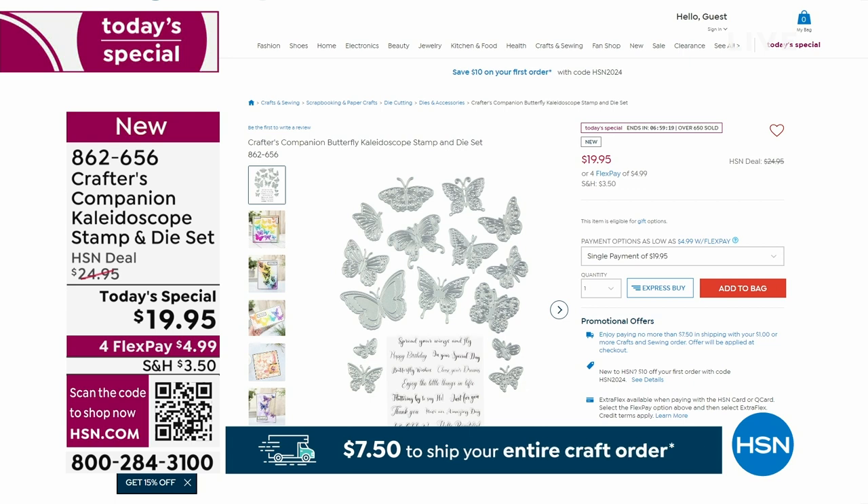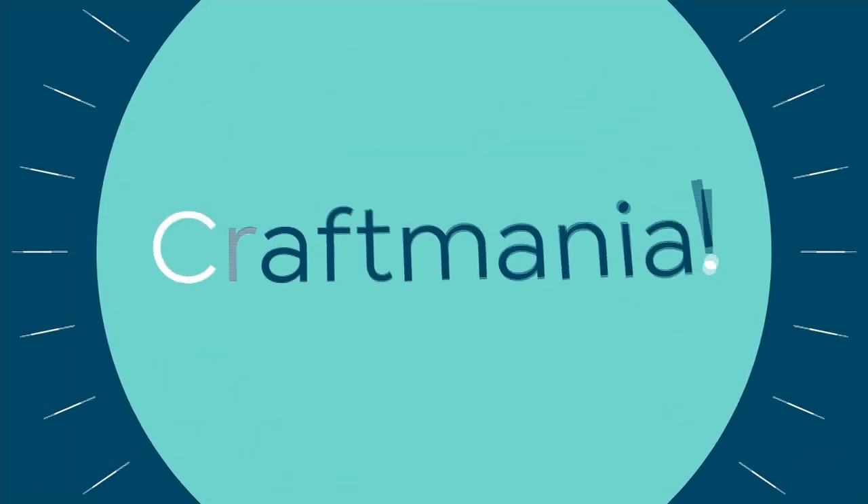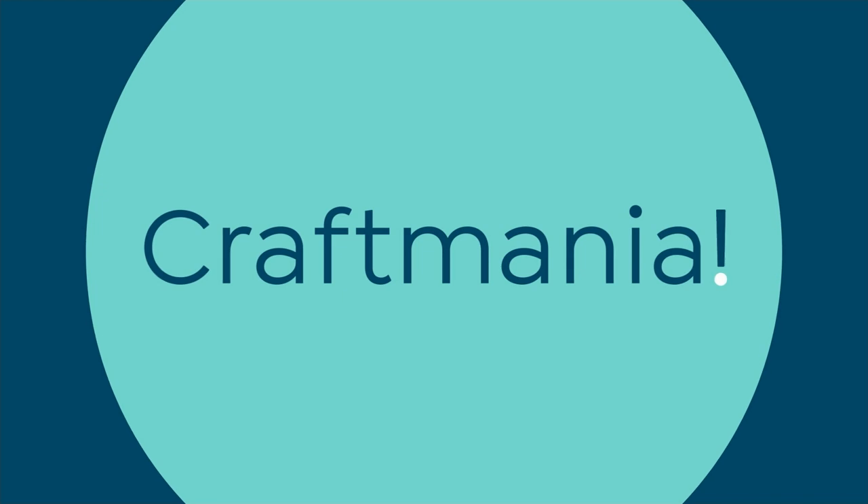I'm not expecting that to last long. 862-656 is the item number, and you can find out more on hsn.com.